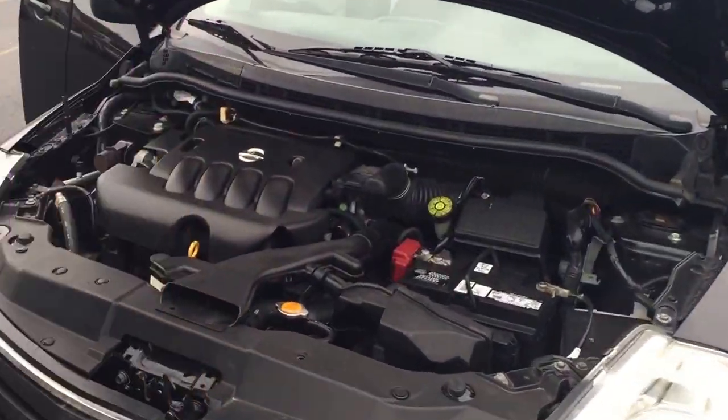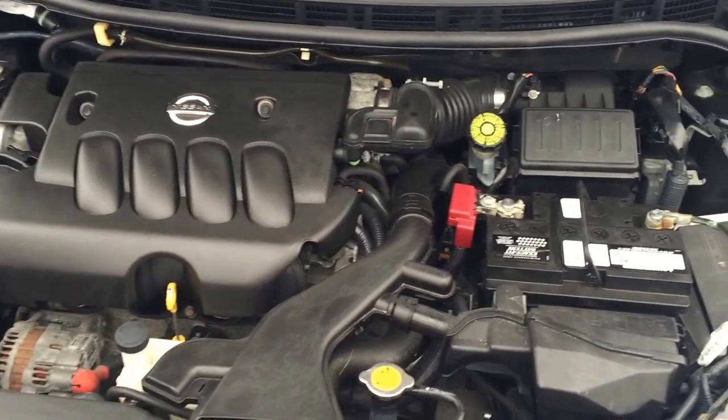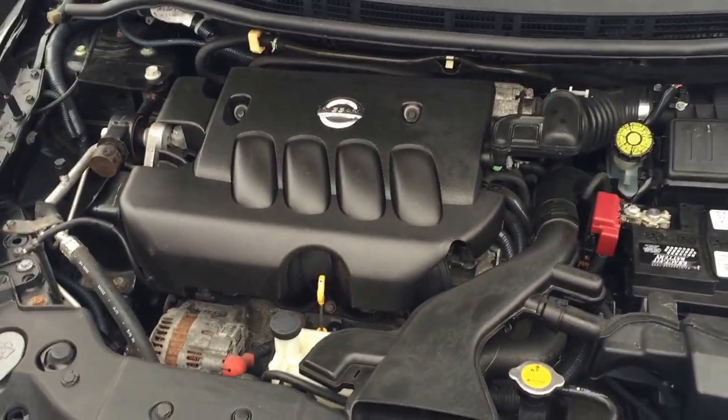I want to show you the engine here. Everything in here has been through our 99-point inspection. Nice clean engine — everything here has been gone through.